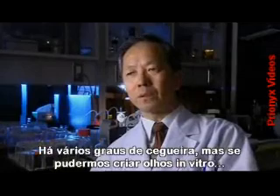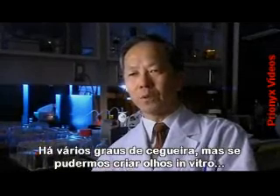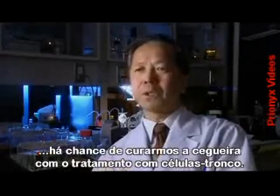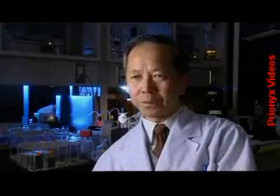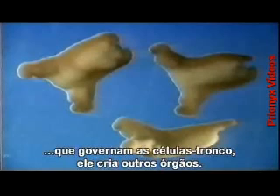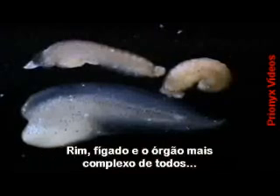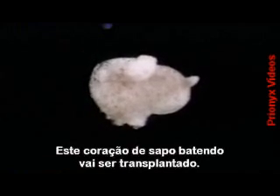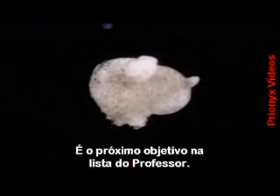Professor Asashima's hope is that this futuristic vision could one day quite literally give eyes to sightless children. There are different degrees of blindness, but if we can grow eyes in a test tube, there's a chance we can cure blindness using stem cell treatment. As Professor Asashima increases his knowledge of how the genes work that govern these stem cells, he is learning to grow other frog organs - kidneys, livers, and one of the most complex organs of all, the heart. This beating frog's heart is waiting to be transplanted.